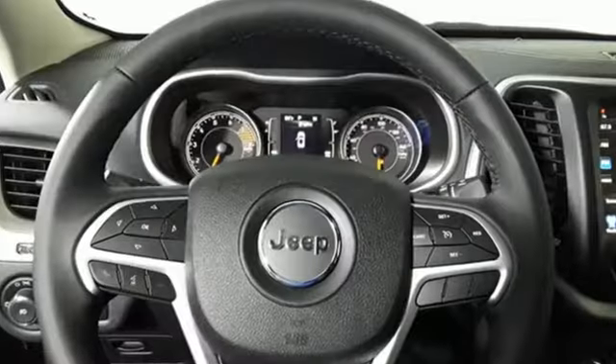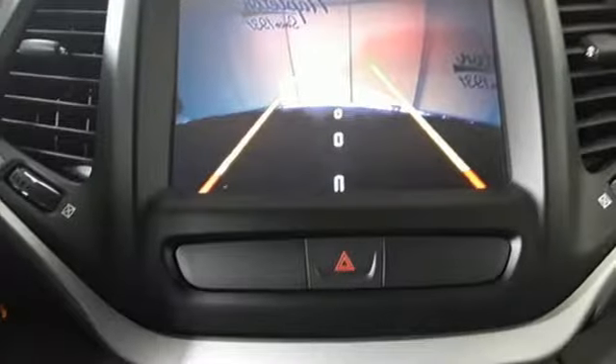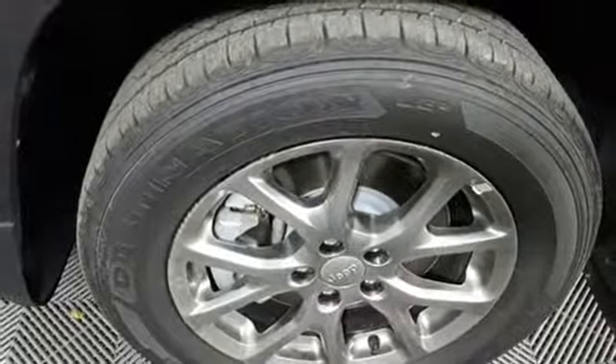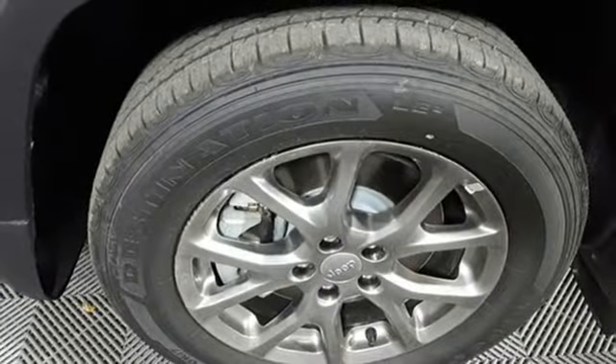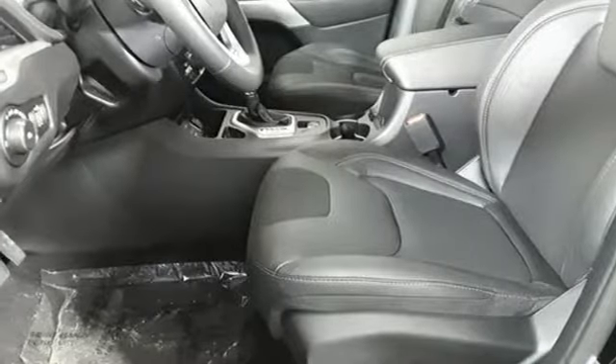Automatic transmission, manual tilting steering column, external memory control, configurable instrument gauges, manual telescoping steering column, doors and push button start proximity key, voice activation, active grille shutters, wireless phone connectivity, and V6 engine.